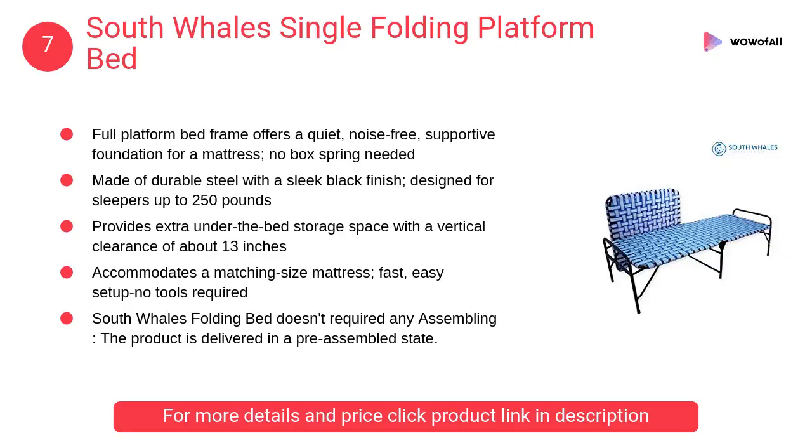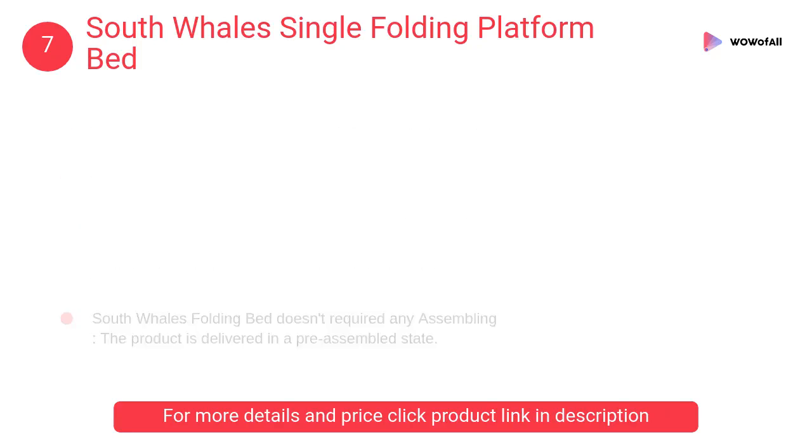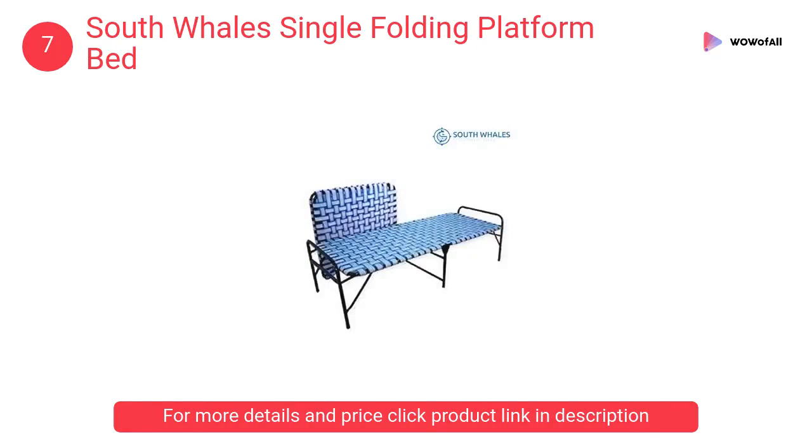At number 7, South Wales single folding platform bed. It offers a quiet, noise-free, supportive foundation for a mattress — no box spring needed. It is made of durable steel with a sleek black finish.